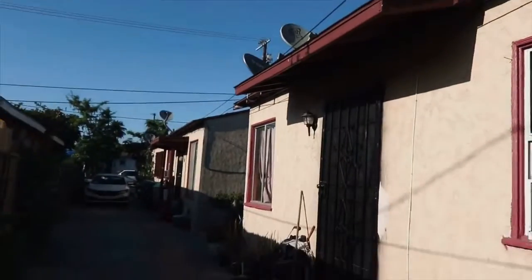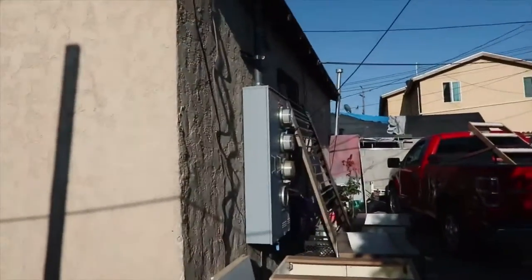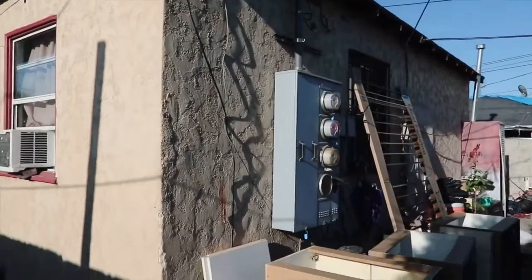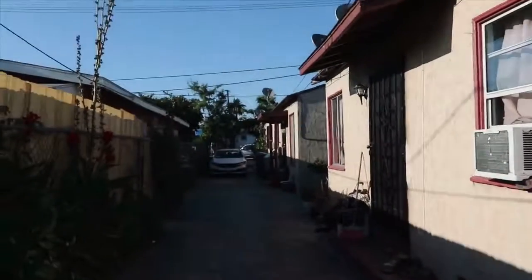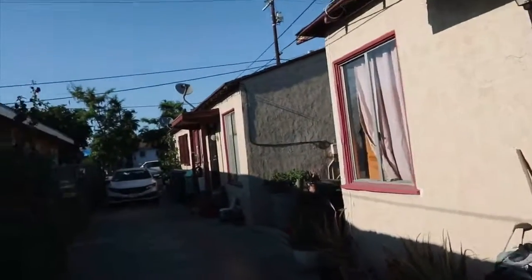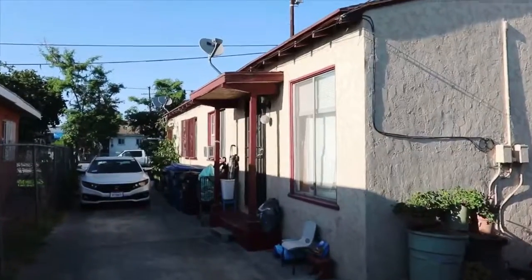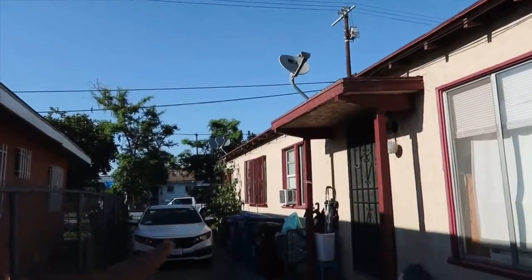This property contains three units. This is the first unit here, the second unit here, and the third unit up in the front. They each have their own electric meters, which is a good thing. So the owner is currently just paying for the water as an expense.